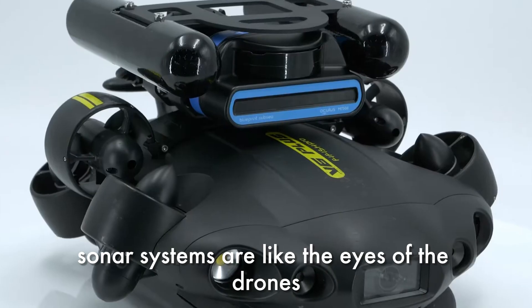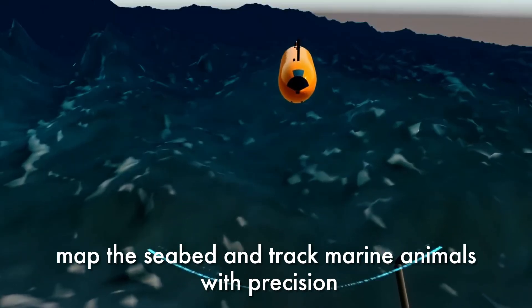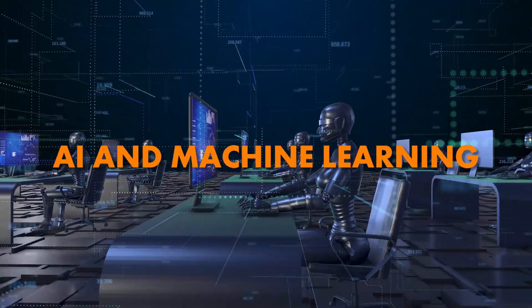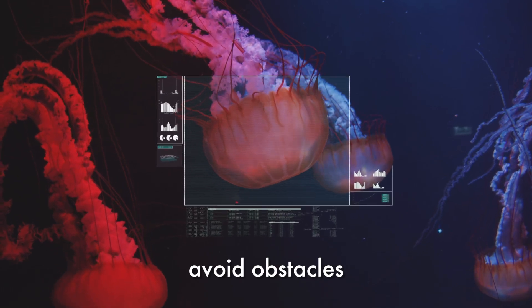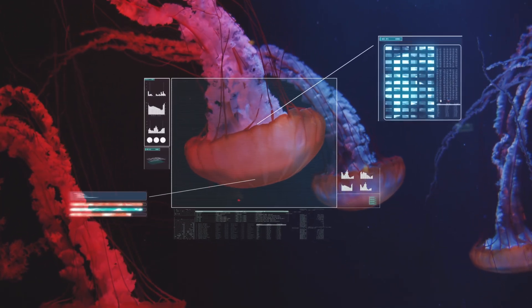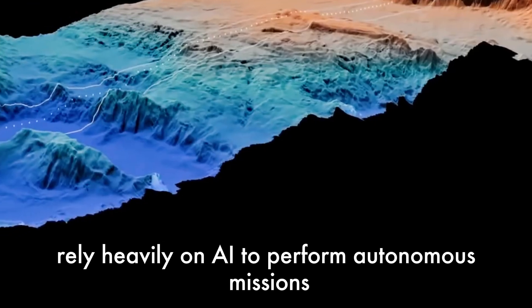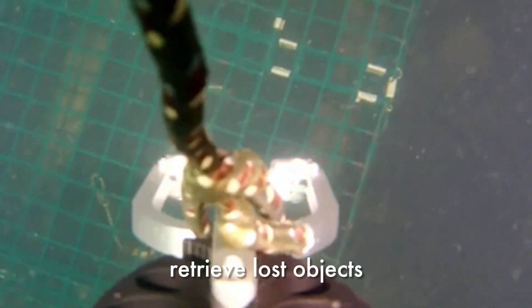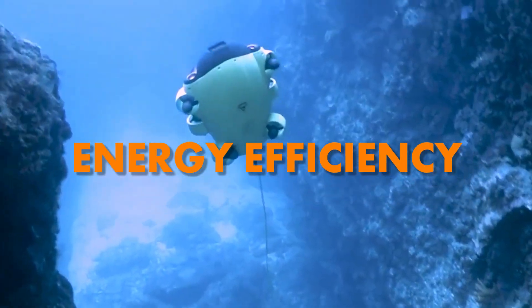Sonar technology: sonar systems are like the eyes of the drones in murky waters — they detect objects, map the seabed, and track marine animals with precision. AI and machine learning: AI enables these drones to recognize patterns, avoid obstacles, and even make decisions based on collected data; AUVs rely heavily on AI to perform autonomous missions. Robotic arms: some drones come equipped with robotic arms, enabling them to collect samples, retrieve lost objects, or assist in coral planting for restoration projects.